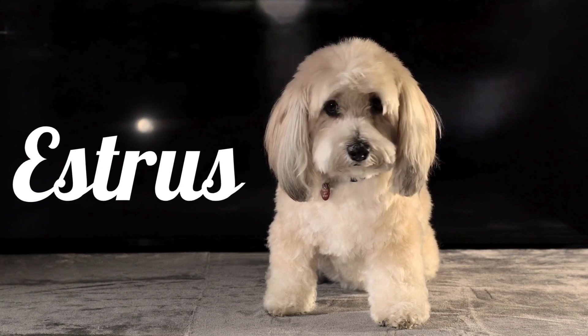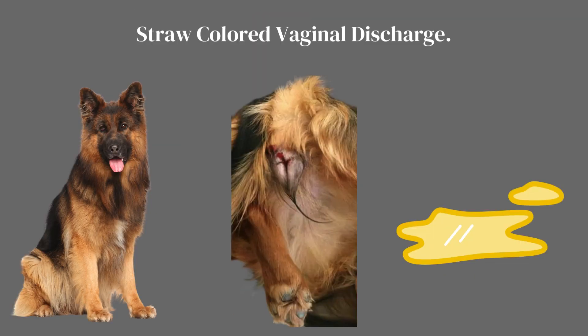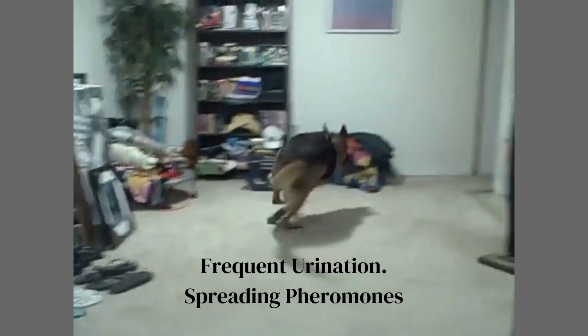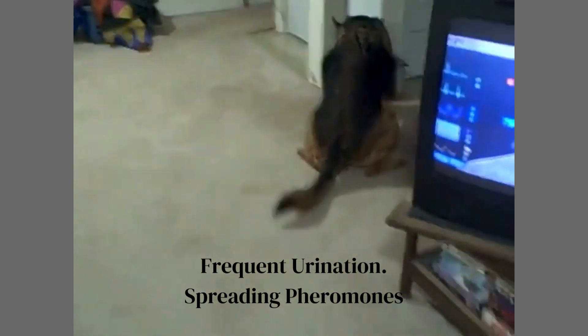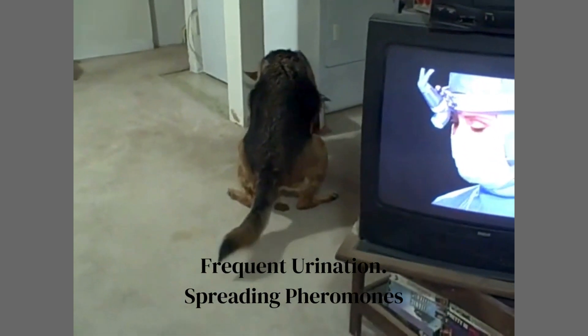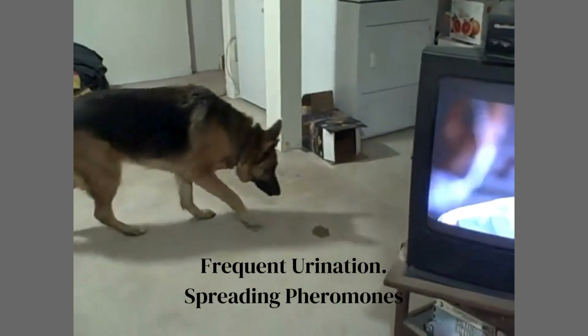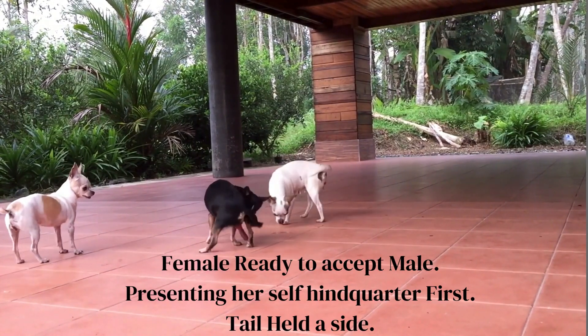Stage 2: Estrus Phase. The estrus phase is the mating phase and usually lasts around 9 days, but can be as short as 3 or as long as 21 days. During this time, blood flow will lessen and then stop, but the discharge may change to a straw color. Female dogs will attract and accept males, with ovulation occurring 2 to 3 days after mating. You may notice your dog urinating more frequently and marking spots within and outside your home to spread pheromone messages indicating her readiness to breed. If an intact male is present, your female dog is likely to present herself to him, hindquarters first, and with her tail held to the side.